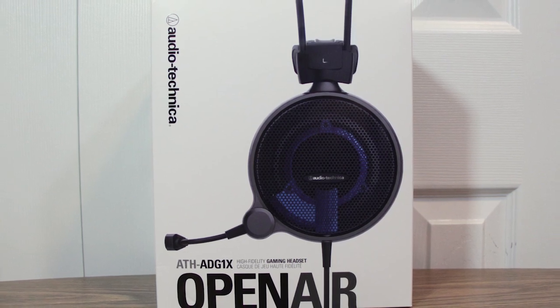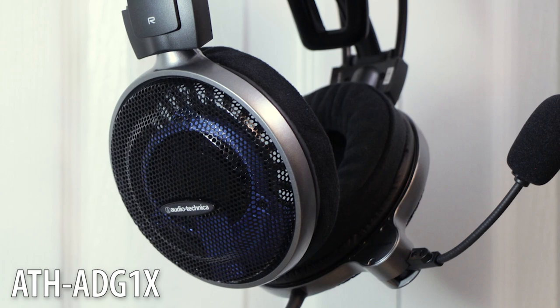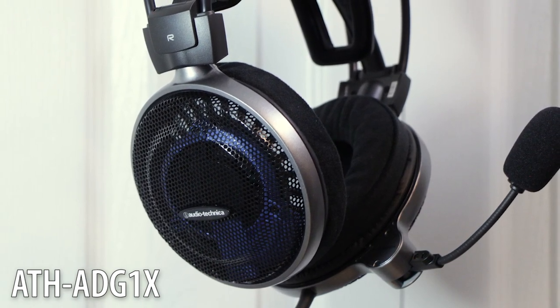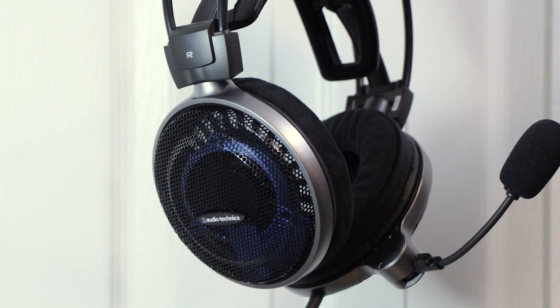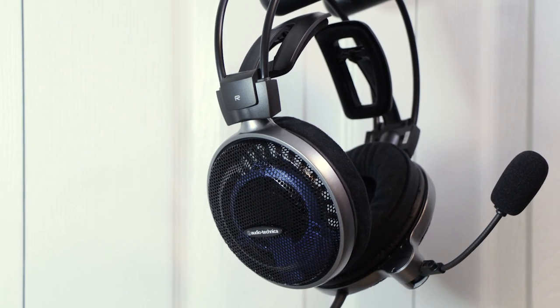Audio-Technica sent me this pair of headphones for review, so let's review them. This is the ATH-ADG1X gaming headset, which at the time of this video is their highest-end, open-back headset made specifically with gamers in mind.